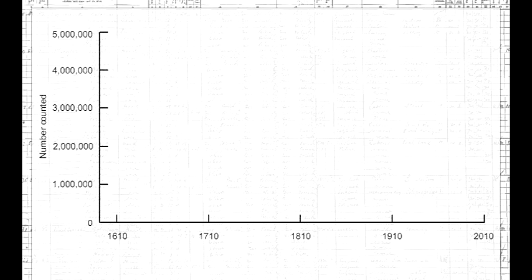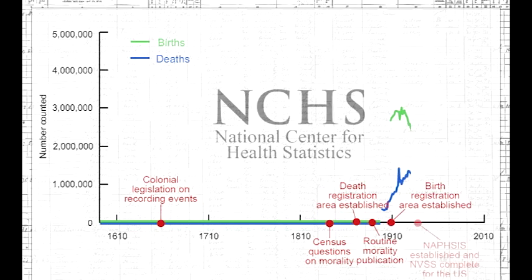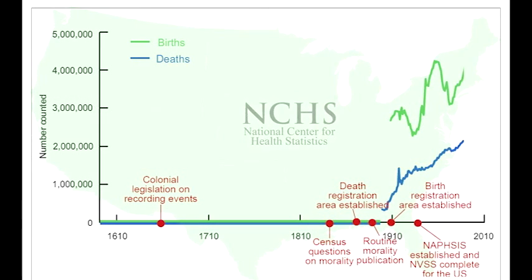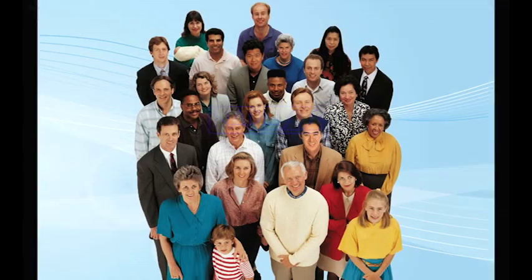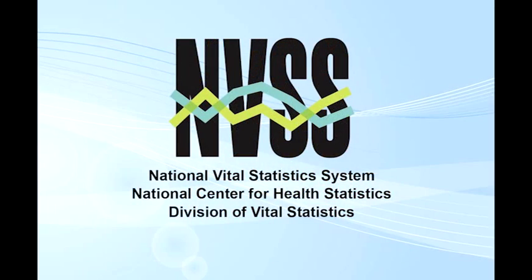As the National Vital Statistics System deals with the challenges emerging in the 21st century, it will continue to improve its methods of data collection so that this vital information is available to help build better and longer lives into the future. Each part of this system is critical to the process, from the National Center for Health Statistics, which compiles and analyzes the information and publishes reports, to the states and individuals who collect this important information and to those experiencing the events. And in the end, every life counts in the United States and all are included in this extraordinary process.